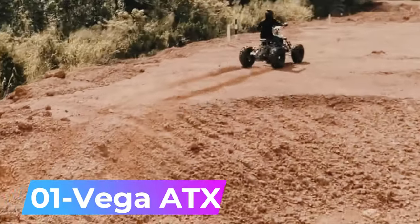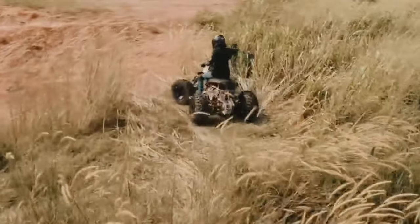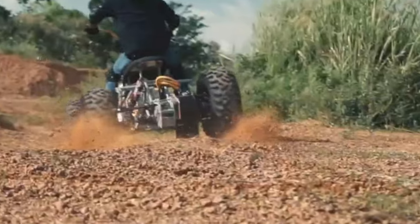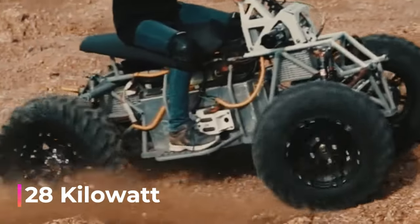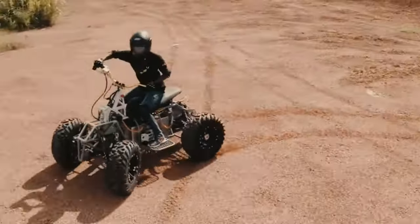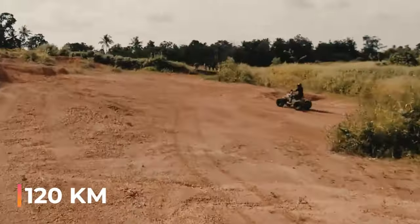Number 1: Vega ATX — an electric all-terrain vehicle designed for recreational and work purposes, including racing, riding, and farming. It has a 28-kilowatt dual-motor transmission and can handle towing loads of up to 700 kilograms. It is also ideal for remote outings, like fishing trips, with a range of 120 kilometers.